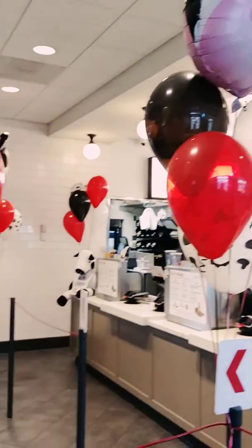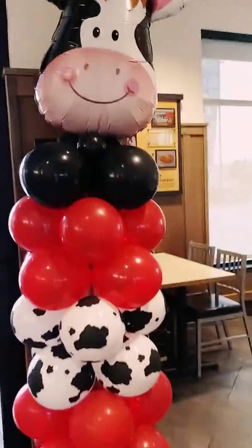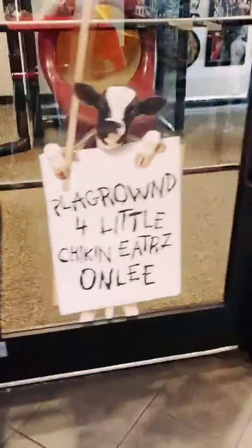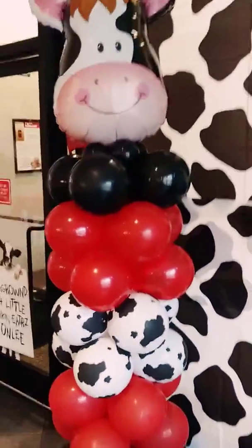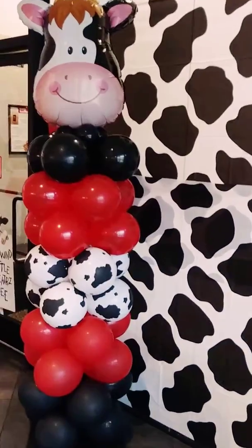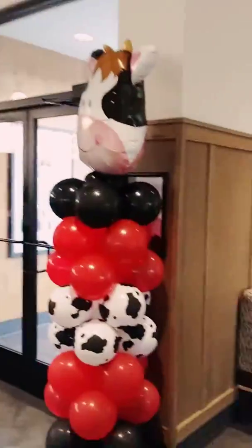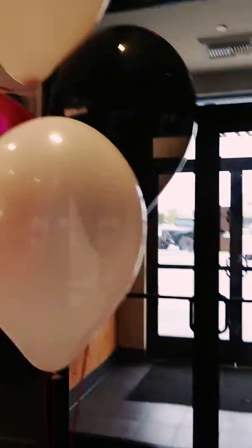Morning everybody, guess where I'm at? Yep, you guessed it — look what we did, and look at how awesome it looks in here! We're here at the Northeast Chick-fil-A up here in North Hills. The staff is super super friendly and I'm about to have some breakfast, so enjoy your day everybody.